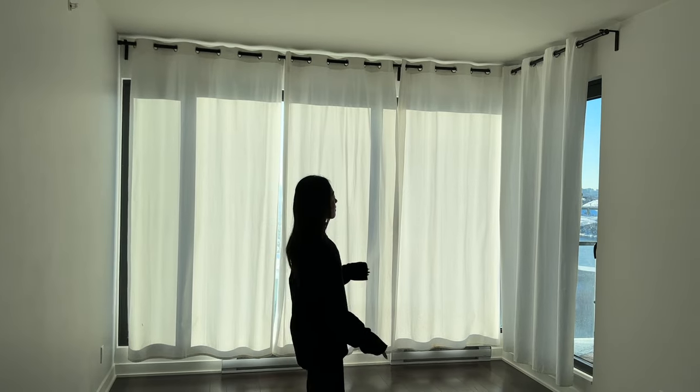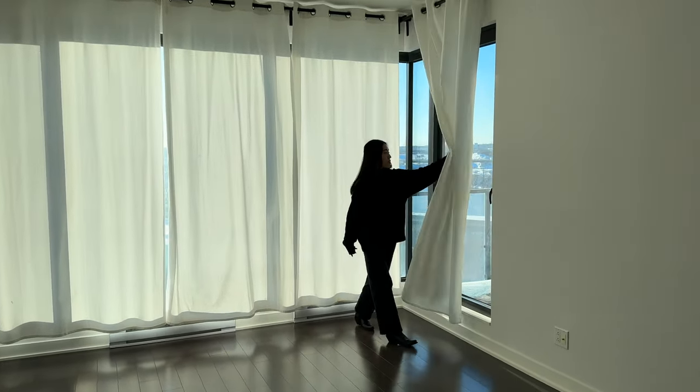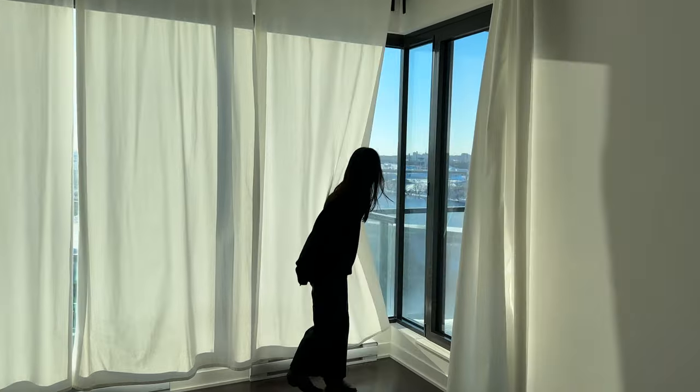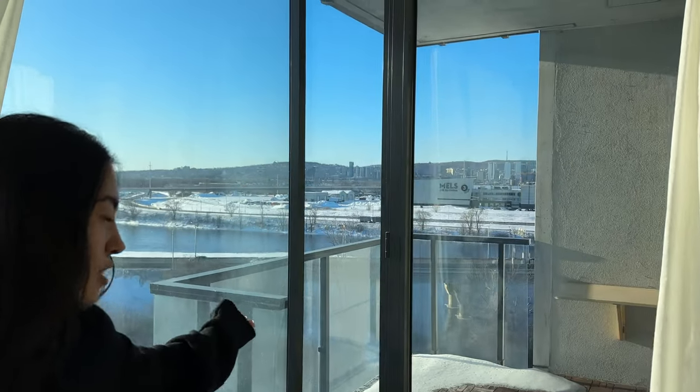This is the living room and we have a corner right here that is facing the city. And we have the famous St. Lawrence River and river coast.